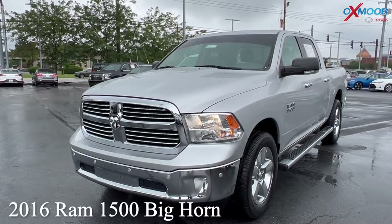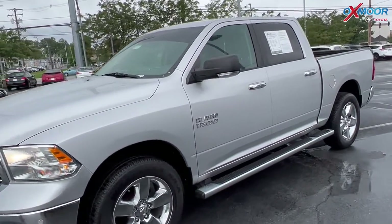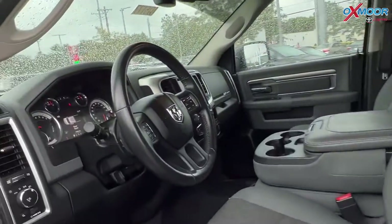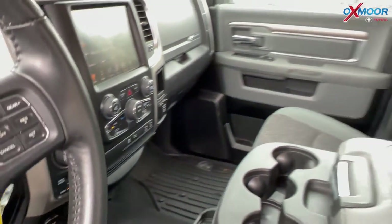Our last vehicle is a 2016 Ram 1500 Bighorn. The exterior color is in a bright silver metallic clear coat. This vehicle is four-wheel drive, has Bluetooth, a clean Carfax, was locally owned, has a backup camera, and was well-maintained with super low mileage.